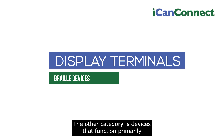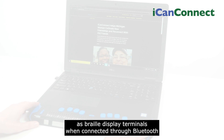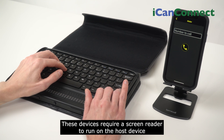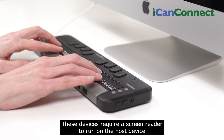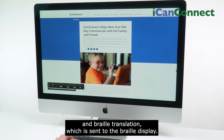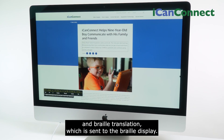The other category is devices that function primarily as Braille display terminals when connected through Bluetooth or USB to computers, tablets, and smartphones. These devices require a screen reader to run on the host device and provide the information and Braille translation, which is sent to the Braille display.